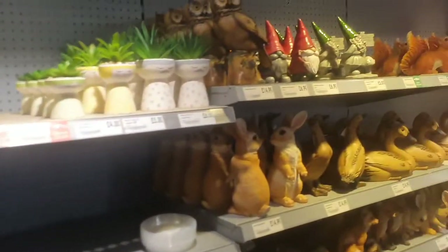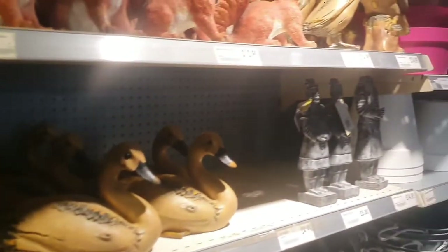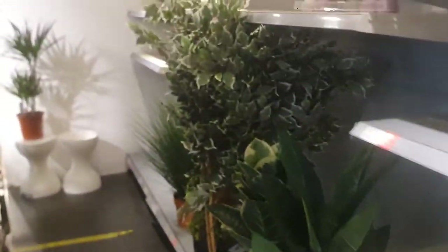Beautiful ficus. They have an areca palm which is £35 — a lot of them as you can see. Of course they have beautiful ornaments as well. They have pots, beautiful pots. This is more like a clearance section. They have another dracaena — a non-variegated one — which is really nice, beautiful, £30.